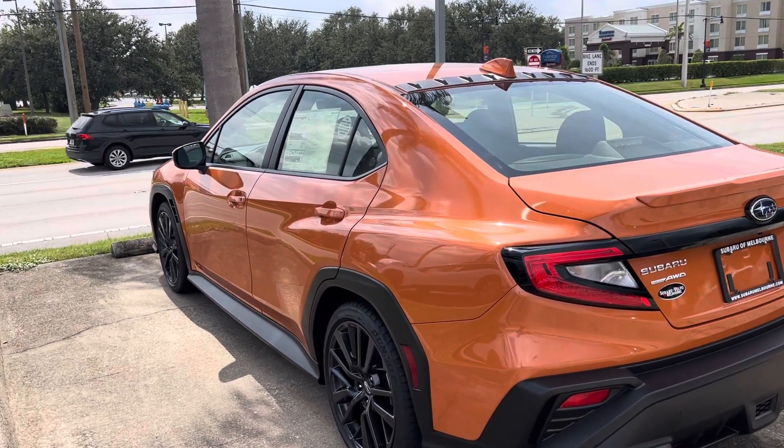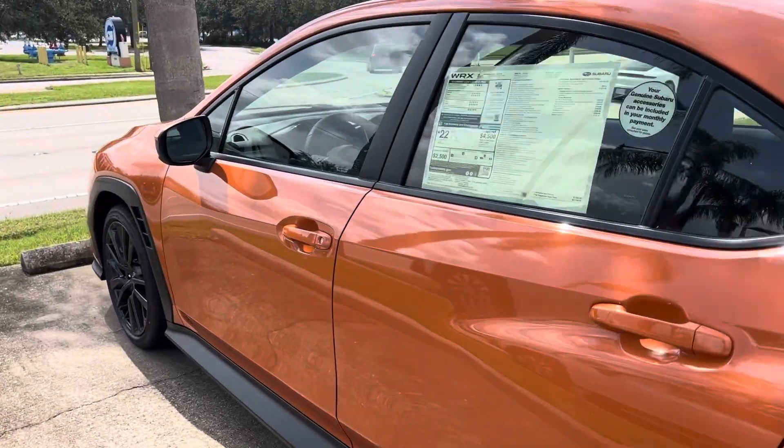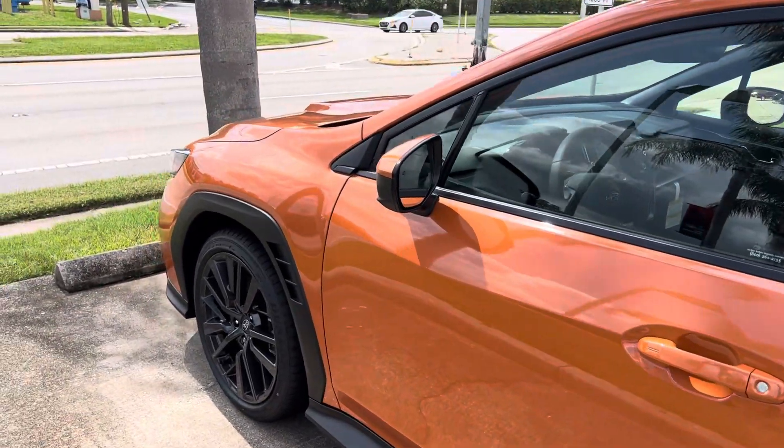Good afternoon, Ned. My name is Trent from Subaru Volvo of Melbourne. I got your inquiry about a premium WRX. I just want to get on and show you that we have one here inside.